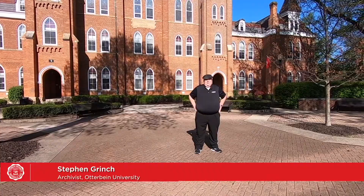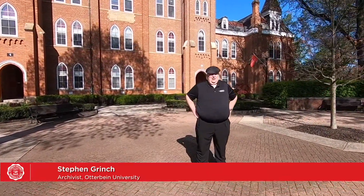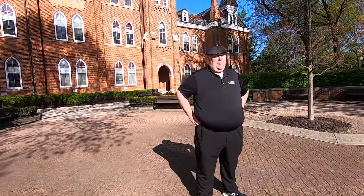The one thing that every Otterbein student has had in common since 1871 is that they have lived, worked, and taken classes in Towers Hall.